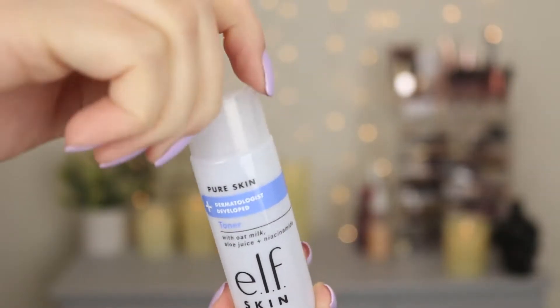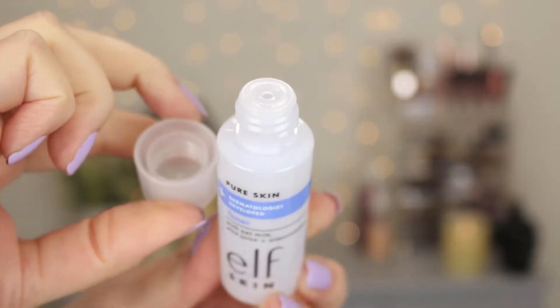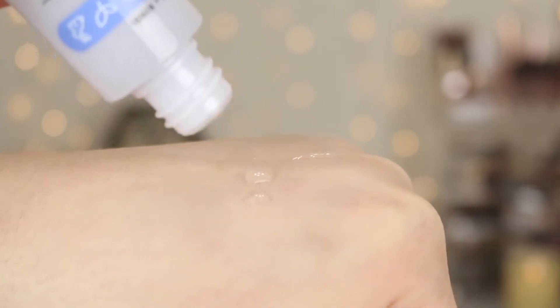Let's move on to the toner. This is also infused with oat milk, aloe juice to soothe the skin, and niacinamide as well. I actually like this toner — it's very gentle and very refreshing on the skin, and it doesn't cause my skin any irritation or redness. If you're looking for a very gentle toner, this is going to be your new favorite product. It doesn't strip the skin of moisture and it doesn't cause me any irritation. I actually really like the formula of this toner.